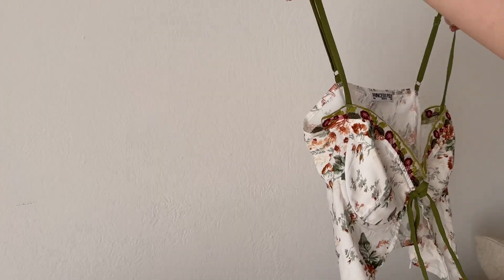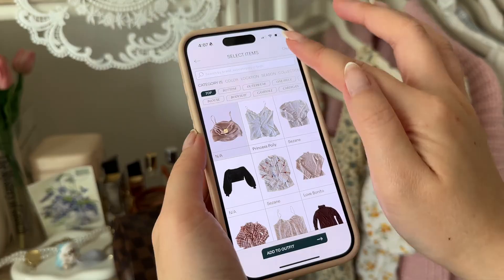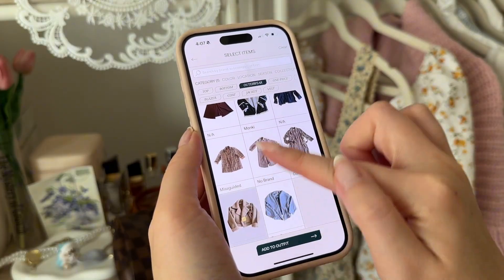Maybe you're just not getting use out of the pieces that you own. Maybe you have something that you really love — you think it's super cool — but because it's sitting in the back of your wardrobe, out of sight out of mind, you're not really styling it the way you should be. Being able to see everything at a glance in my wardrobe without having to physically sift through it — there's just something so nice about that. So now that we have the why, let's get into the how. I've seen a lot of different creators use this application and I set aside an entire Saturday to try it out and give you my honest thoughts.